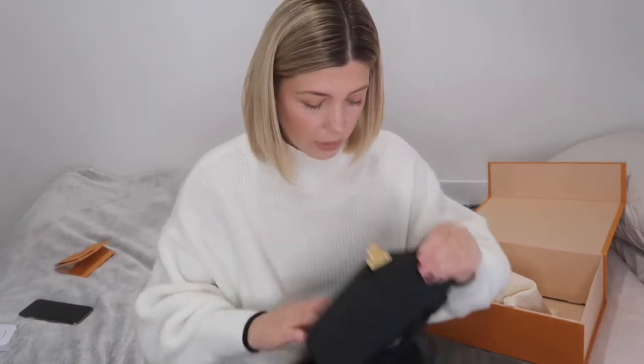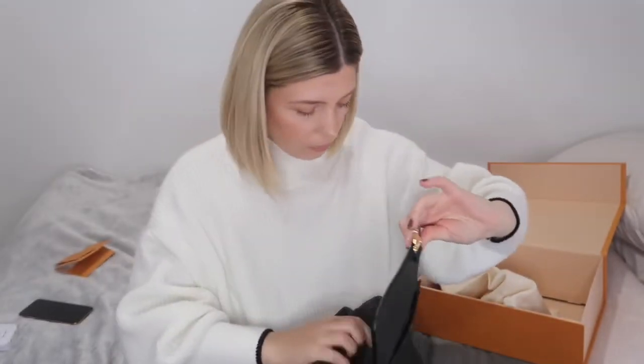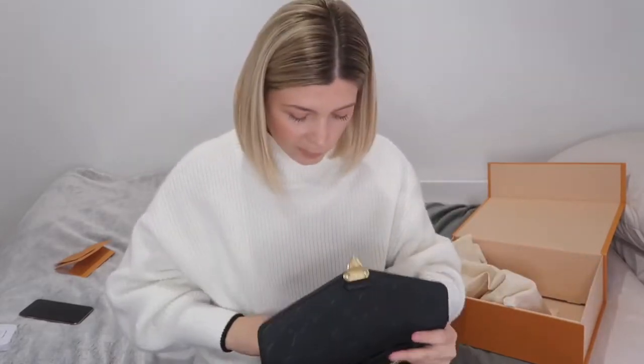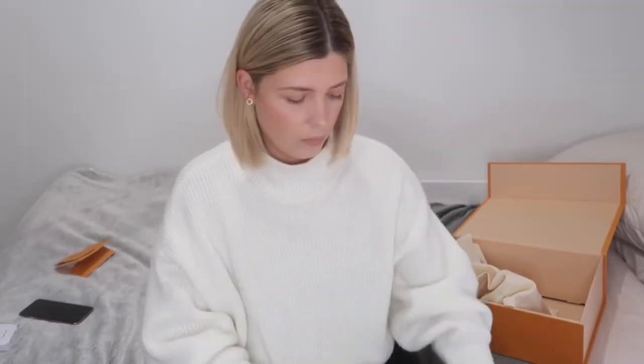Also, please ignore my nails, they're in a state. Okay, so inside we have the strap, and then this is the inside. I've got two compartments and the little thin slip one back there, and it closes like that.